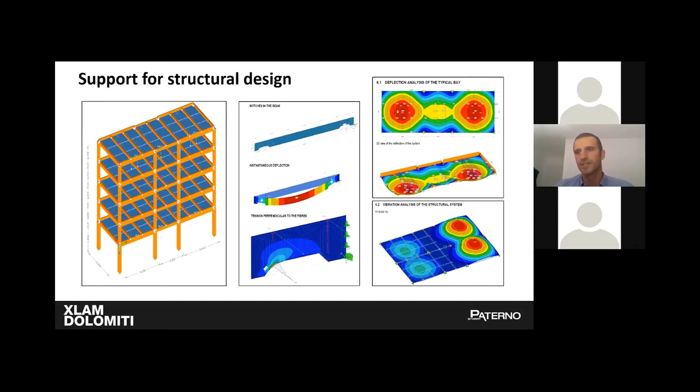Once we received from ACOM the main information related to the timber elements, we performed further timber-specific structural analysis — for example, deflection analysis of a typical bay, vibration analysis of the structural system, verification of the possibility to make notches in the secondary beam for services coordination, suggestions about possible optimization for beams and columns dimensions, and calculation of the connections.